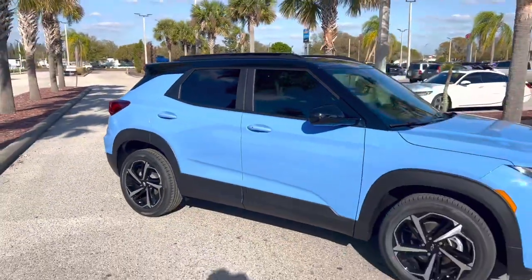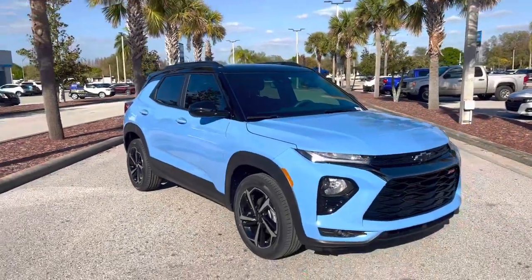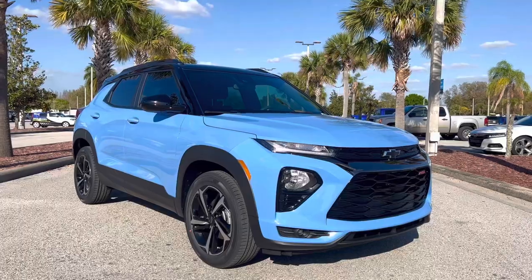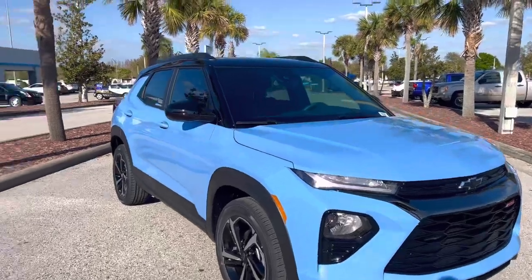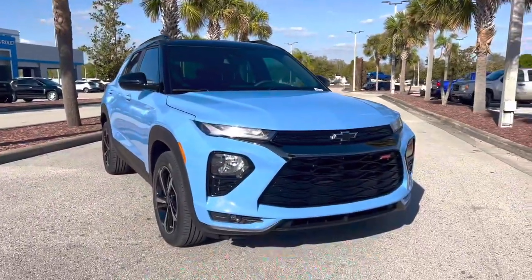It's the most popular trim level of the Trailblazer and of many other Chevrolet models for a reason — the RS packs a punch with all the style you could ever ask for. And there it is, the 2023 Trailblazer RS by Chevrolet in the new Fountain Blue Metallic, available now right here at Regal Chevrolet, 925 Bartow Road in Lakeland. Thank you everybody for watching the video, my name is Matthew.